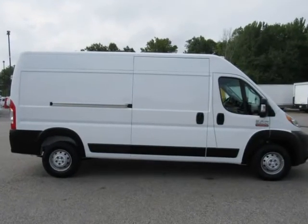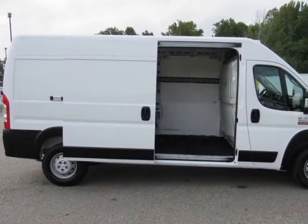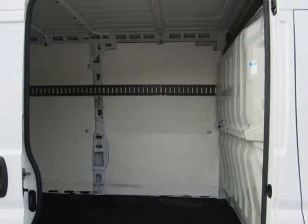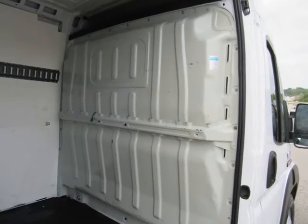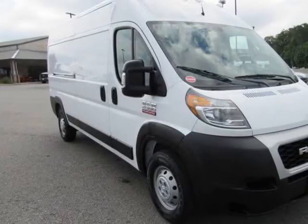Alternate ordering equipment: trailer sway control, maximum payload 4,010 lbs, pressurized shock absorbers, front anti-roll bar, 24-gallon fuel tank, single stainless steel exhaust, strut front suspension with coil spring, leaf rear suspension with leaf springs.